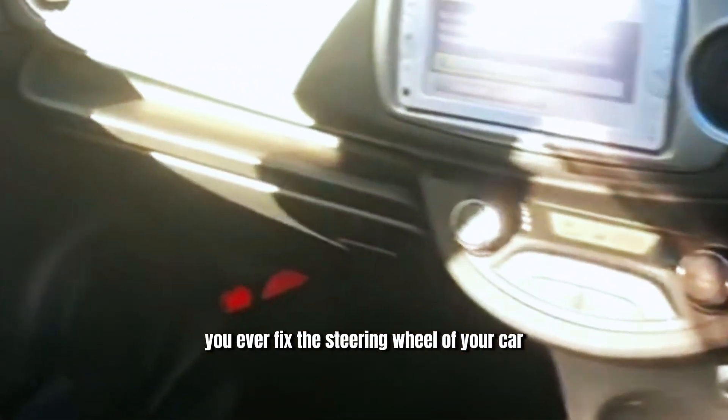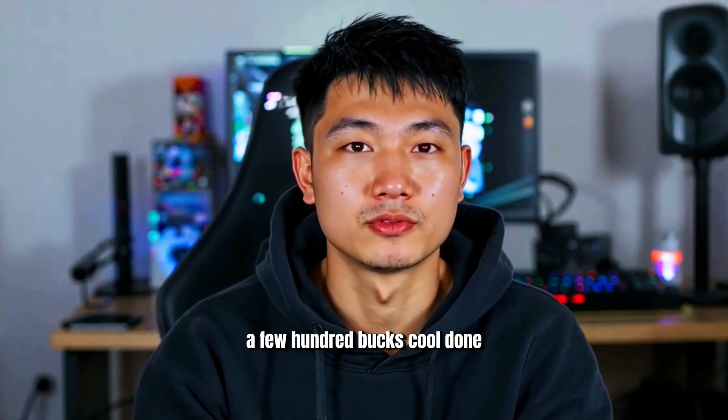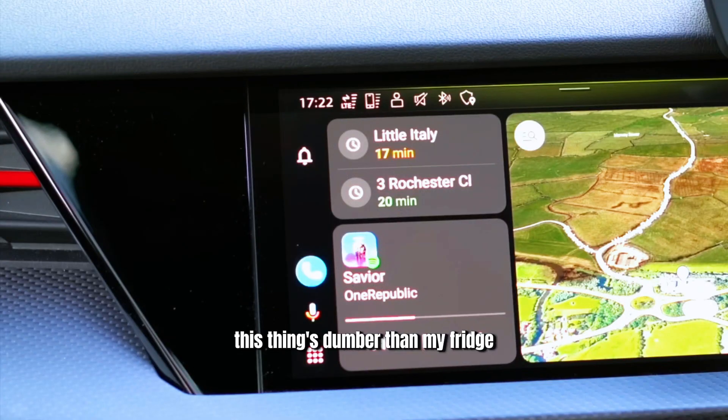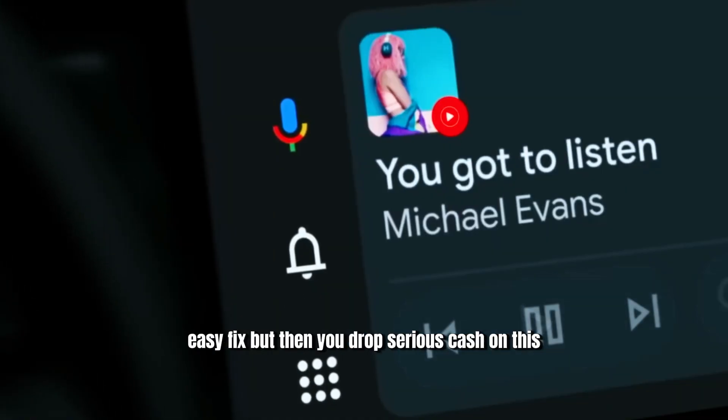You ever fix the steering wheel of your car because it's on the wrong side and it costs you what? A few hundred bucks? Cool, done, problem solved. Then you look at your car's head unit and go, hmm, this thing's dumber than my fridge. So you upgrade it, again, a few hundred. Easy fix.